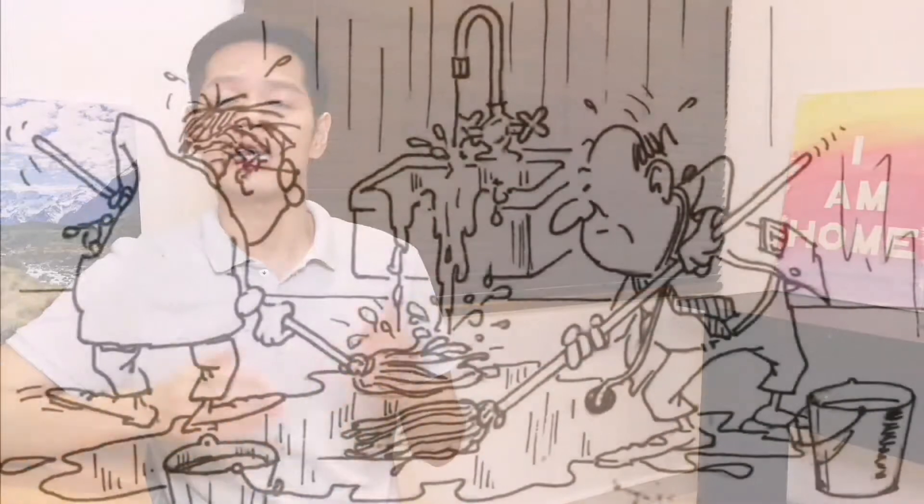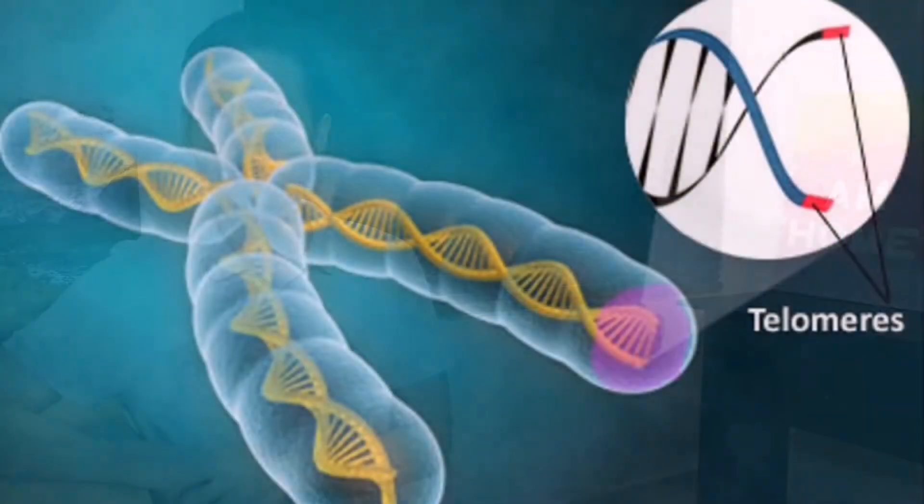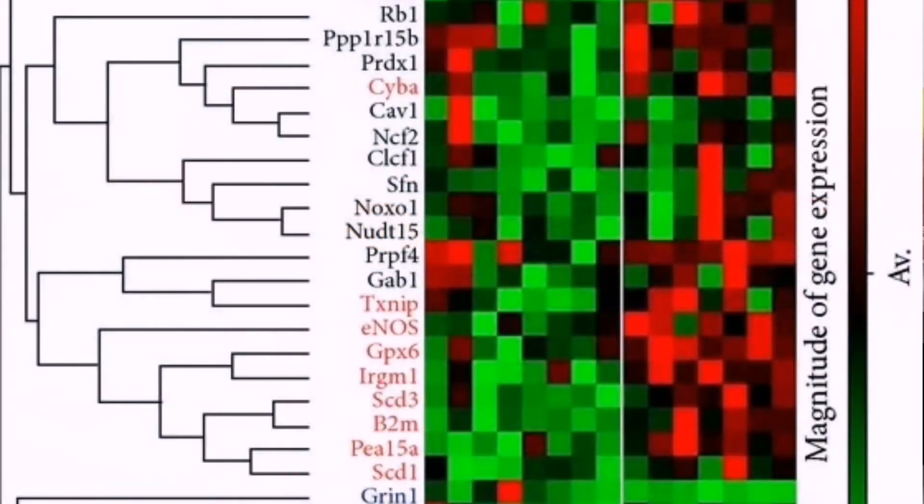By just addressing or improving the symptoms of aging, it is like two doctors trying to mop the floor dry while the tap is still running. The true sources of aging — the tap, in real life — are telomere lengths and gene expressions, which are not being taken care of, so it does not provide a long-term solution.